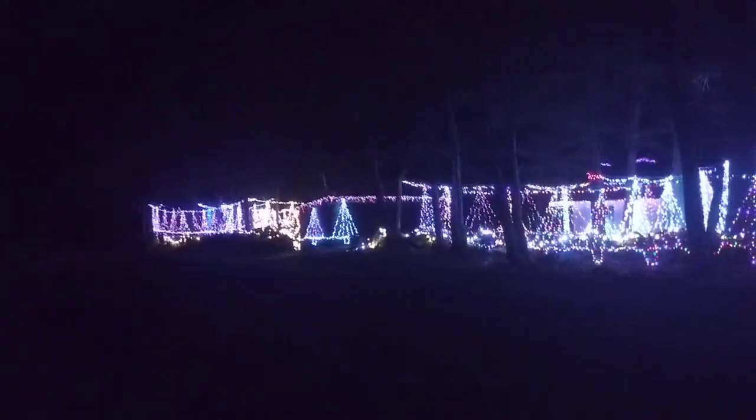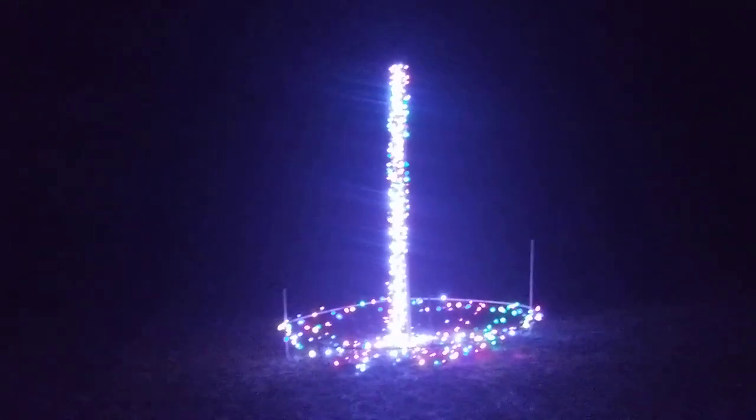Now if you follow my display on Facebook, you would know that my two megatrees got wiped out — first storm of the year. Here's what's left of one of them. I call it my waterfall of lights now.